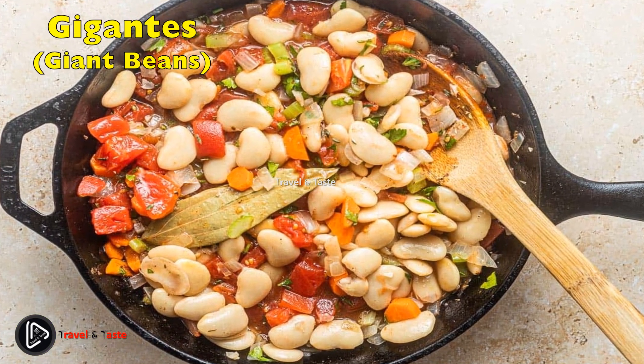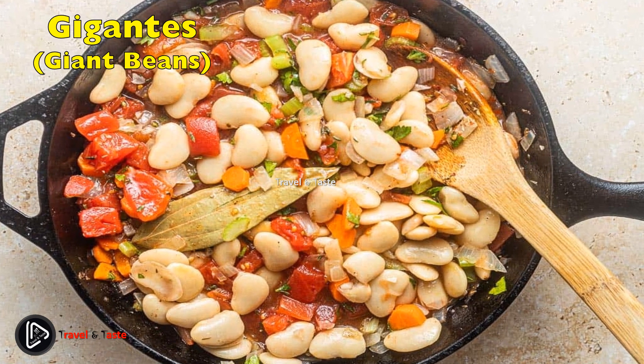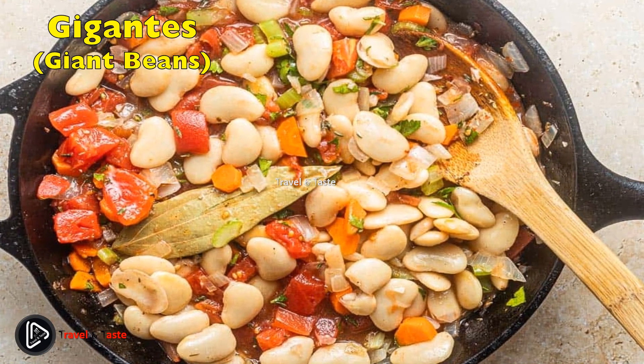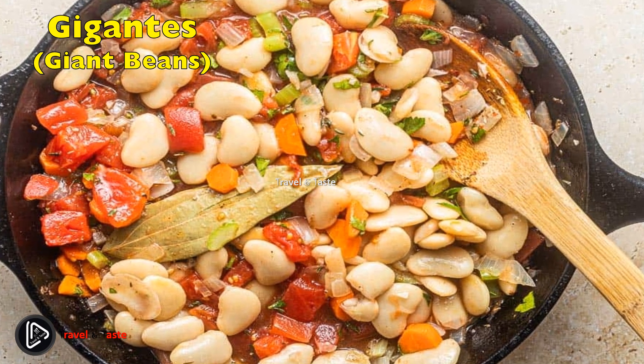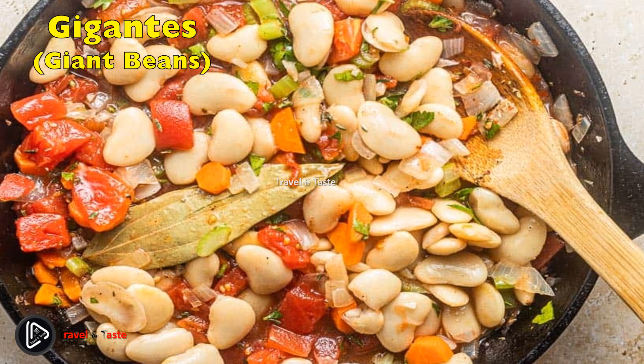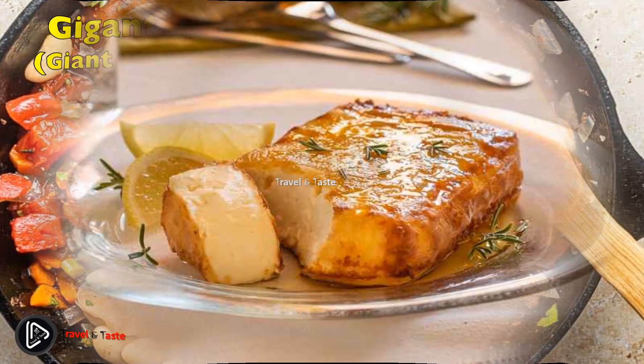Gigantes — giant beans. Gigantes are a very enjoyable and healthy meal. They are giant beans baked in tomato sauce with fresh herbs, and oftentimes garnished with crumbled feta cheese. Even without any topping at all, they are not to be missed.